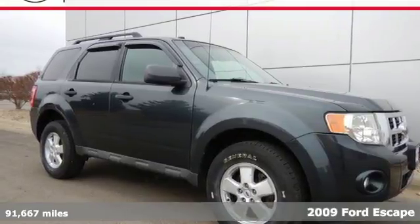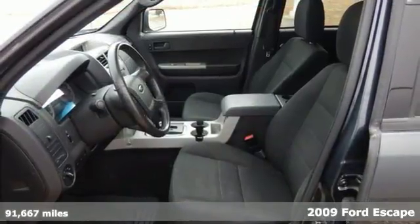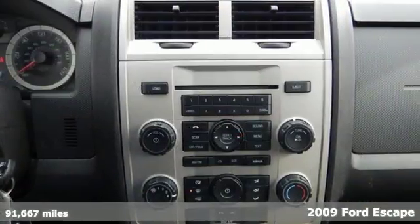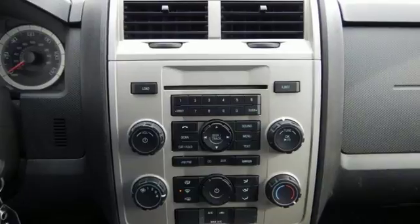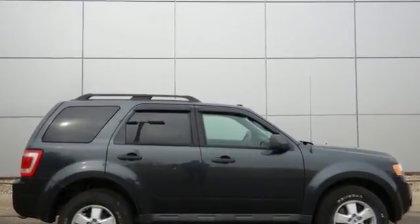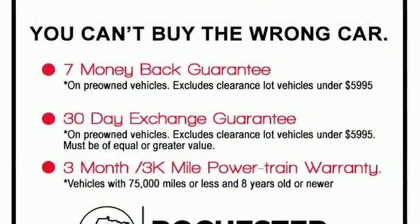This best-selling 2009 Ford Escape offers you best-in-class fuel economy. This fun-to-drive Escape is loaded with the latest in safety and features like folding rear seats for your cargo, rear liftgate window, a CD player, and an auxiliary audio input along with one-touch power windows.